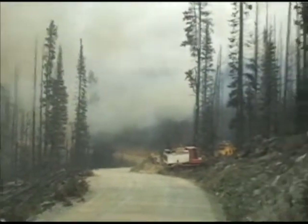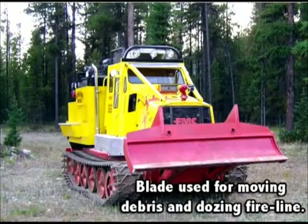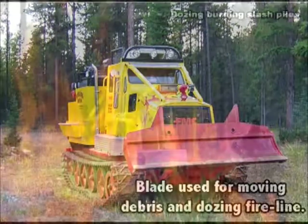We've used the blade for opening closed or overgrown road systems, building fire line, safely removing burning debris, pushing burned out stumps, and pushing over danger trees.